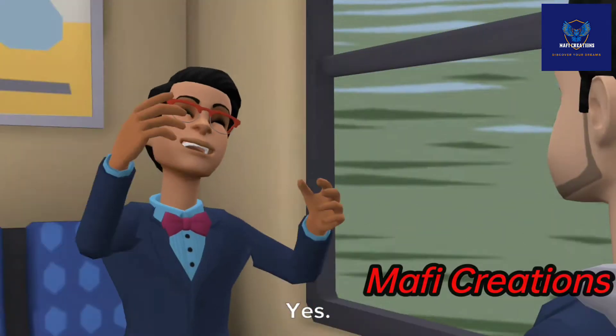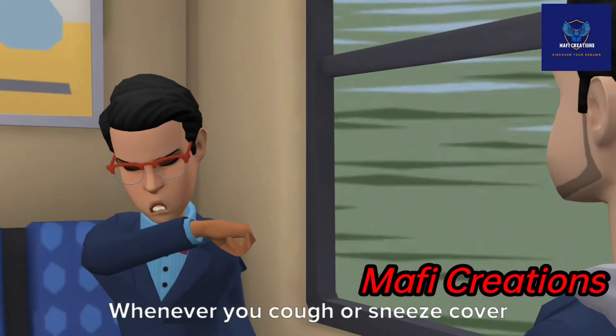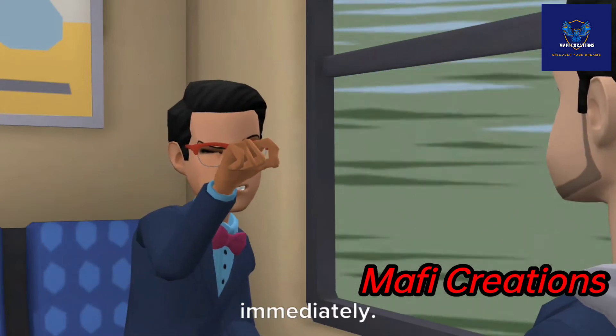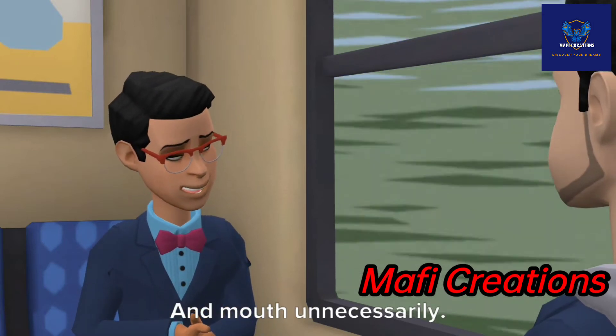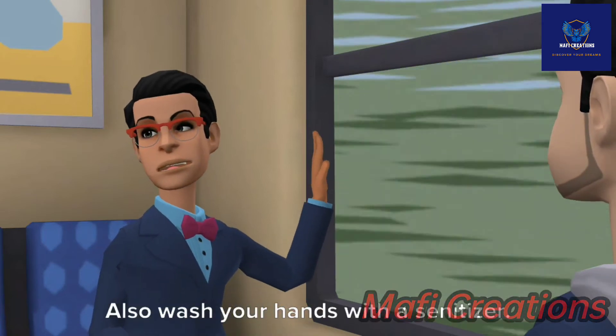Can you tell me about all the safety measures? Yes, of course. Whenever you cough or sneeze, cover your mouth with a tissue and throw it in a closed dustbin immediately. Don't touch your eyes, nose, and mouth unnecessarily. Always wear a mask. Also wash your hands with a sanitizer.